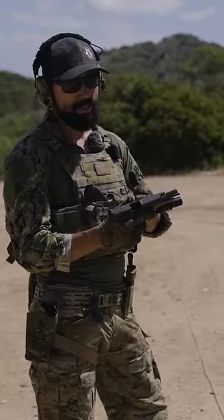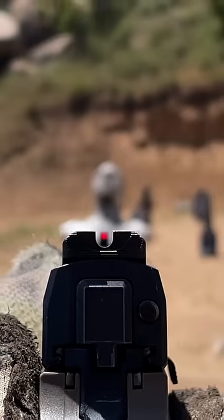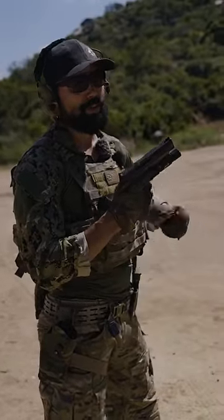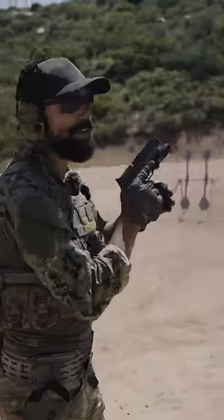A disadvantage to irons is it's going to be a little bit slower due to the fact that you have to align your front and rear sight. Another disadvantage is taking longer shots on irons — it's going to be a little bit harder to do than on a red dot.